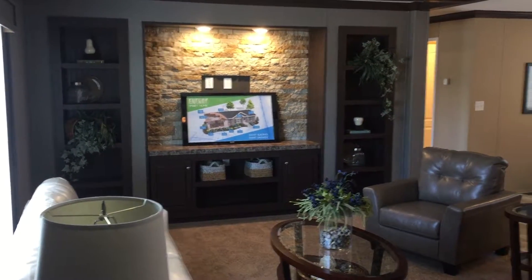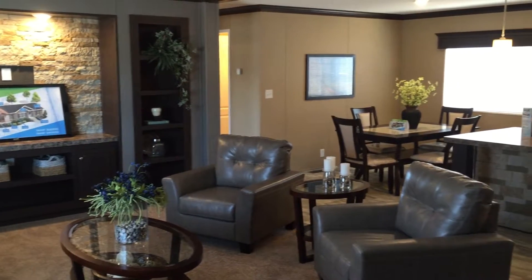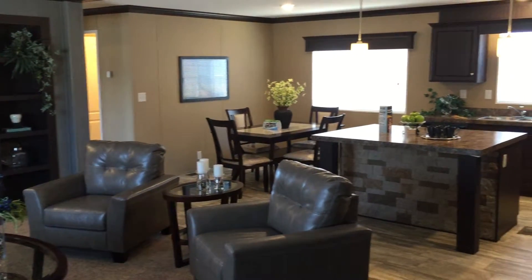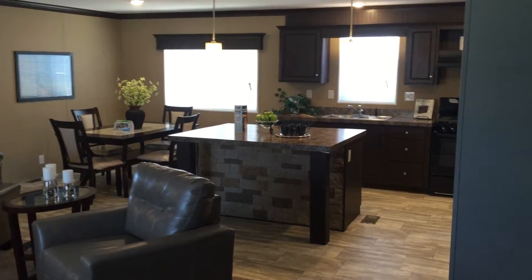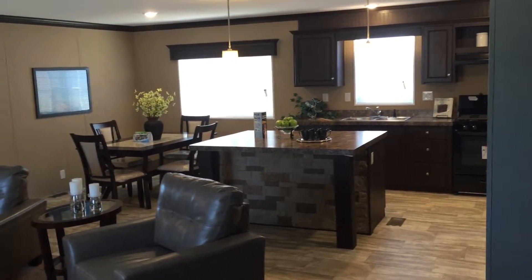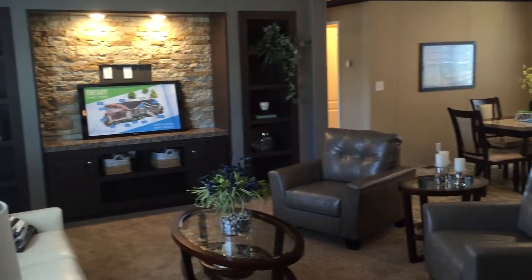Here we are standing in the living room — you can see it's got a great open floor plan, connected with a good-sized dining area, and an awesome little kitchen with tons of cabinet space, tons of counter space, and a great-looking island.